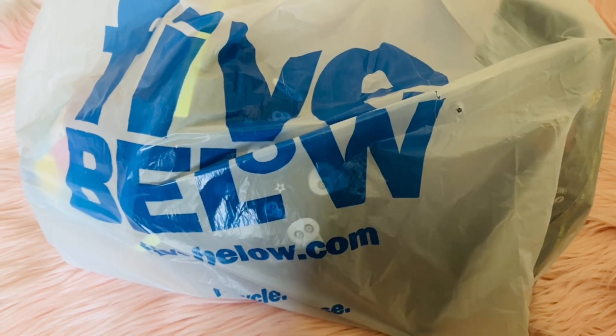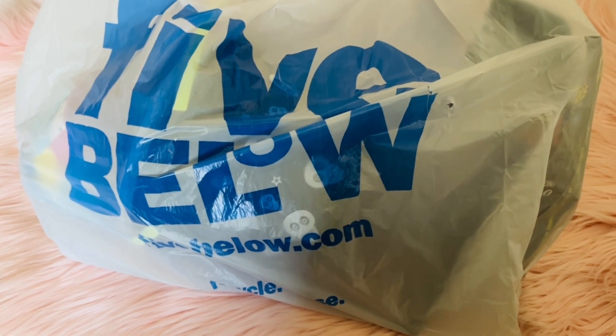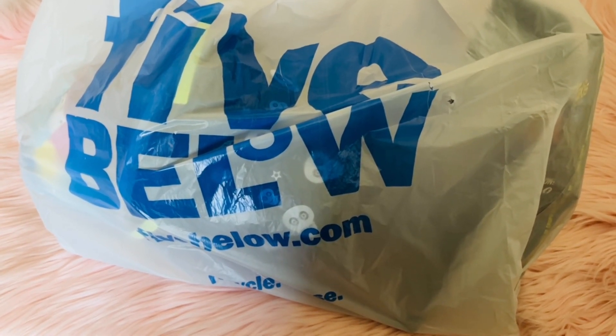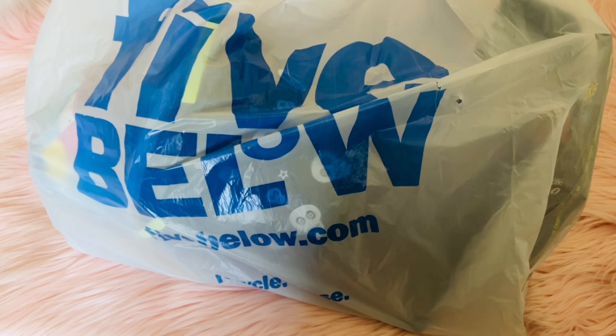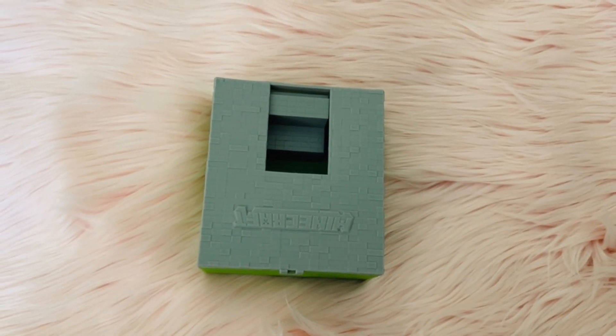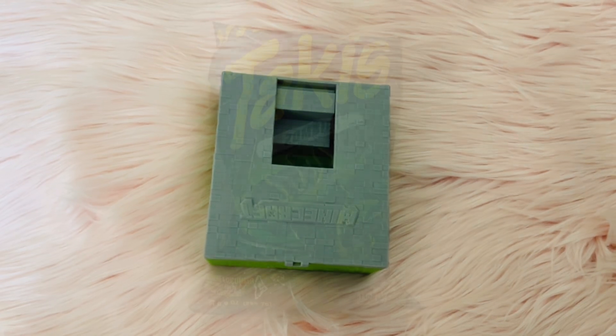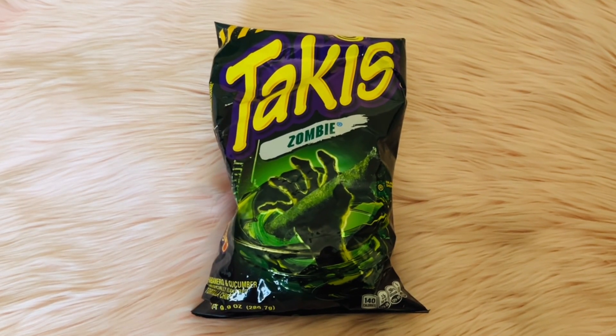Hi everyone, I wanted to share with you all the items we picked up from Five Below. This is only the second time I've ever been in there — I still haven't looked at the whole store. My son got a little Minecraft toy, he got excited and opened it up, so I wanted to share it in the video. My husband also grabbed a bag for himself for work and one for me.